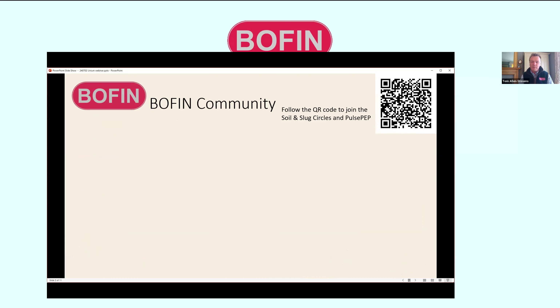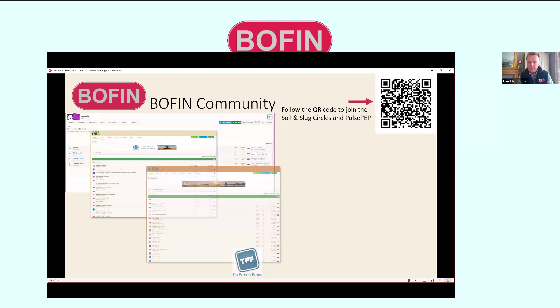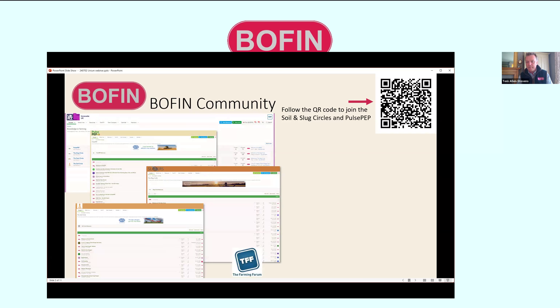We also build communities around these projects. You might not be interested in partaking in on-farm trials yourselves, but you'd like to be involved. So please join our circles — the slug circle, the soil circle, and also Pulse PEP. Throughout the webinar you'll see a QR code; take that and you can join our community and be kept informed of all our projects, including communities on the Farming Forum where discussion is ongoing.